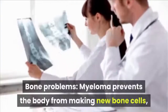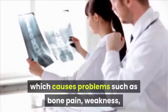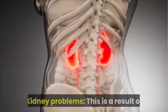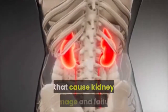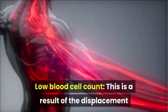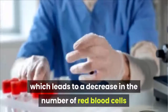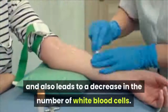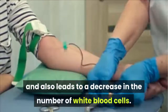Bone Problems: Myeloma prevents the body from making new bone cells, causing problems such as bone pain, weakness, and sometimes easy fractures. Kidney Problems: Myeloma cells produce harmful proteins that cause kidney damage and failure. Low Blood Cell Count: The displacement caused by myeloma cancer cells leads to a decrease in red blood cells and anemia, as well as a decrease in white blood cells and frequent infections.